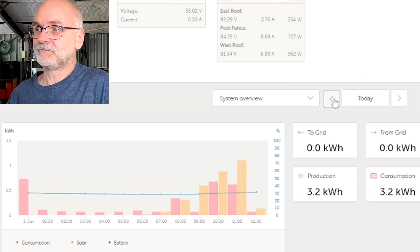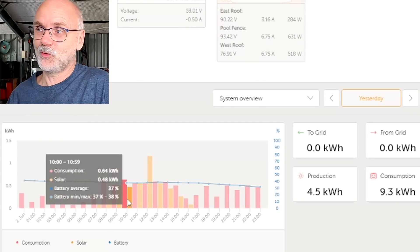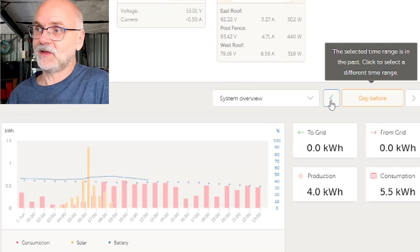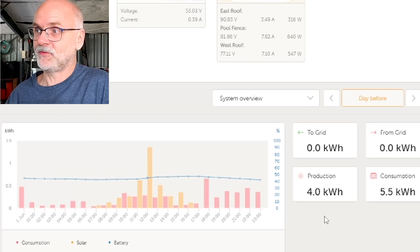Looking at yesterday, for example, we had some clouds in the morning and you can see the production is fairly high in the morning. Going one day further back, the morning production is far lower with pure sunshine, and the overall production from the day before yesterday was only four kilowatt hours.